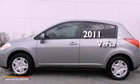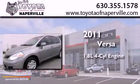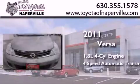This is a 2011 Nissan Versa. It features a 1.8-liter four-cylinder engine and a four-speed automatic transmission.